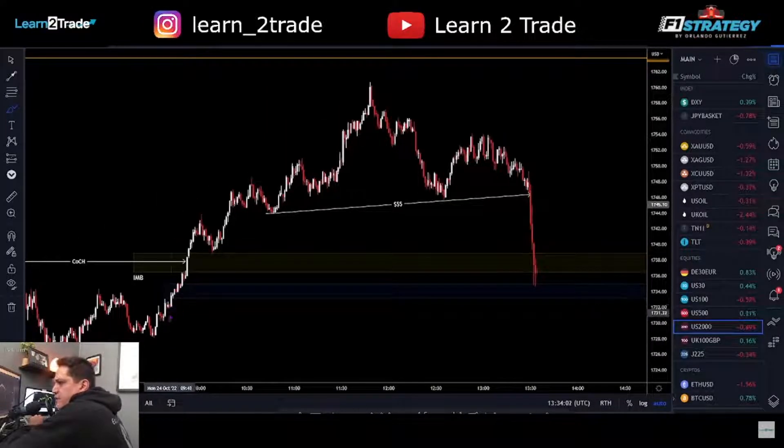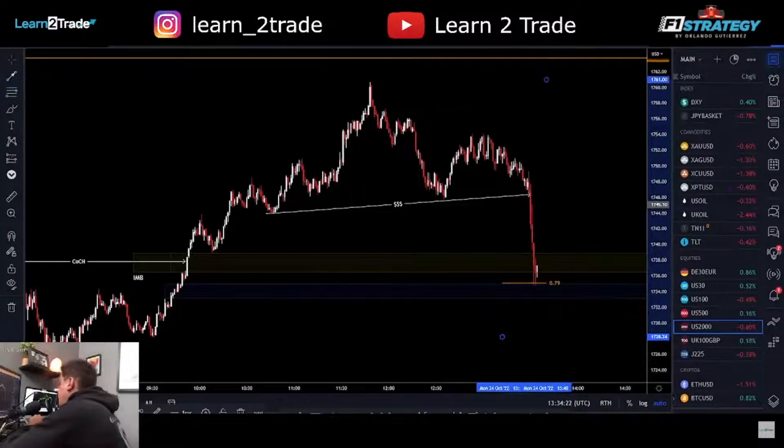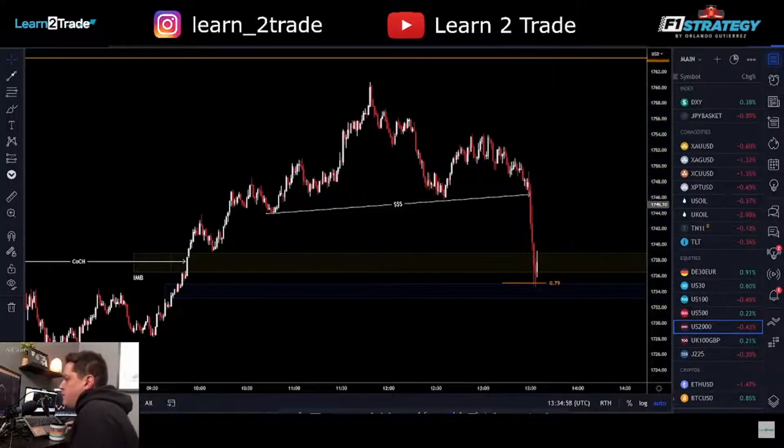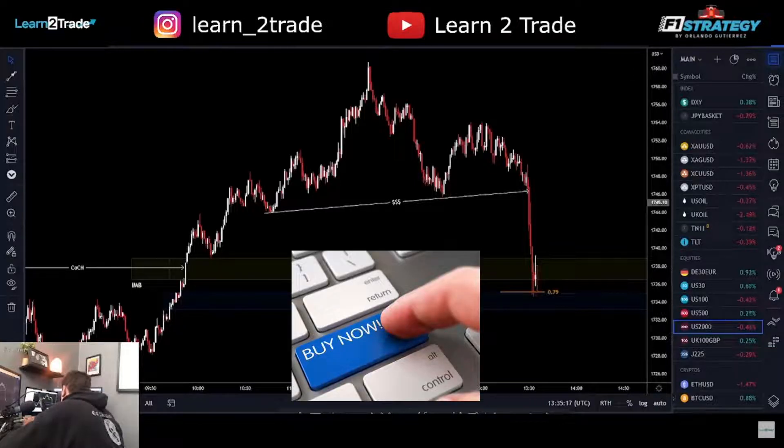Stops are going to go below these lows at the 1.79. Now let me watch my Fibonacci levels. Now we're talking. Let me calculate because I'm placing that order now. I'm going to place a half-a-percent entry right now at market — so that's a one lot for me.